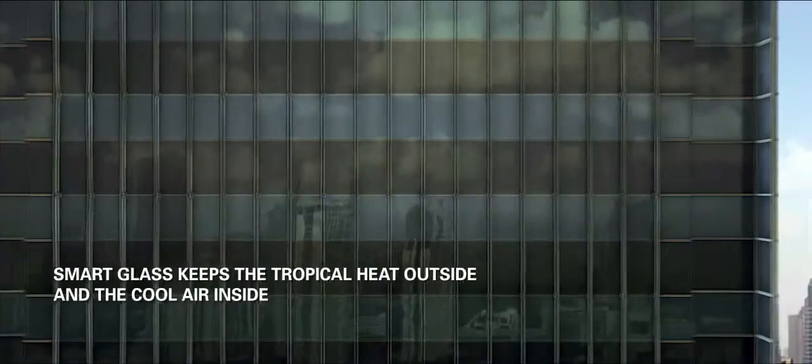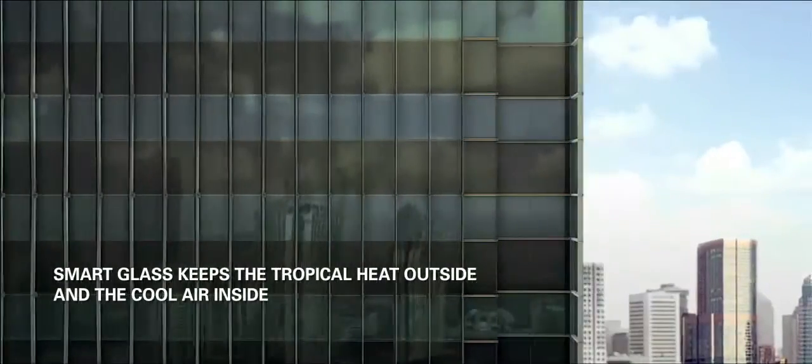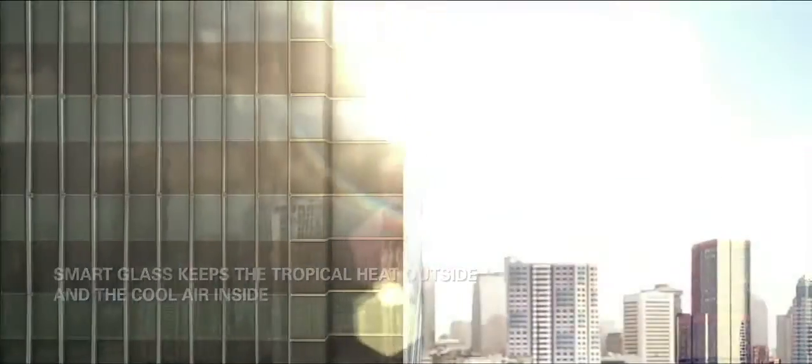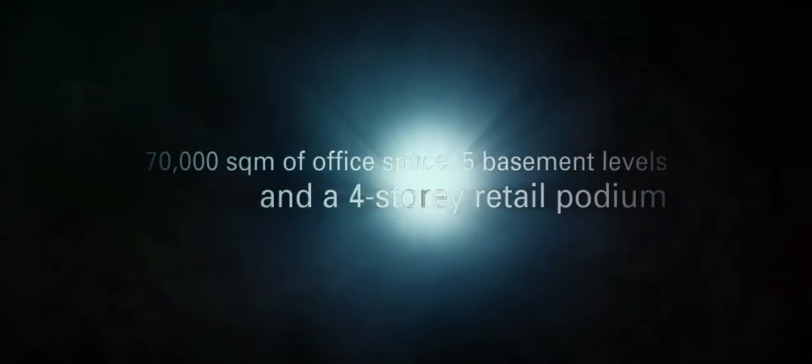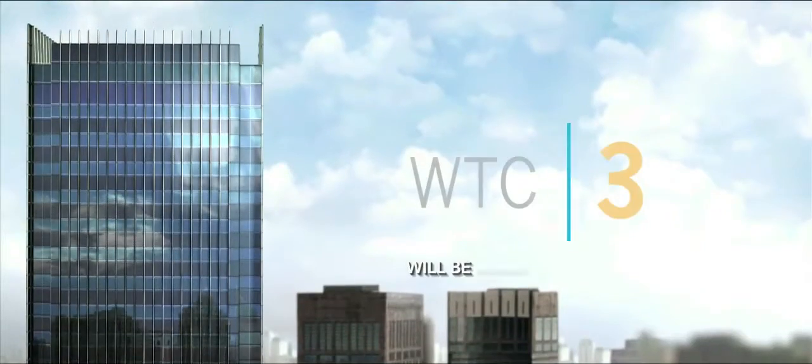With an innovative double-glazed curtain wall system that incorporates low-emission glass, WTC 3 is designed by ADES, the award-winning architects who previously designed the neighboring WTC 2 and the Landmark in Hong Kong. Once completed in 2018, the building will house some 8,000 people.